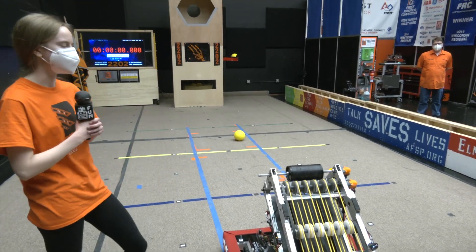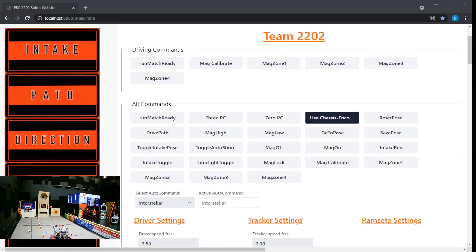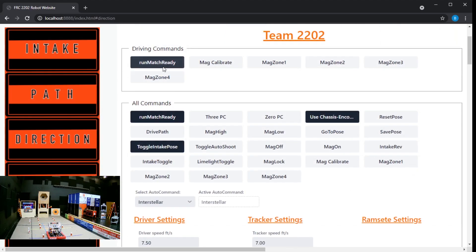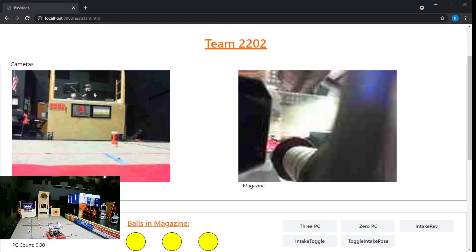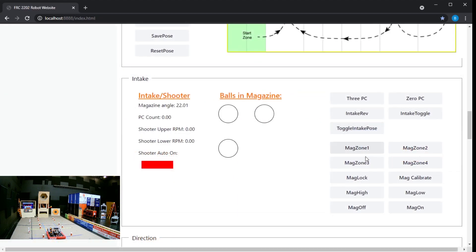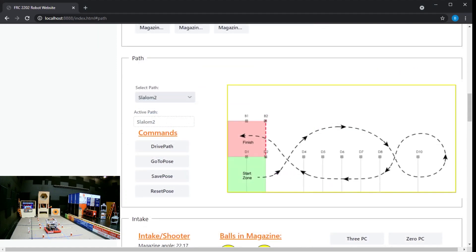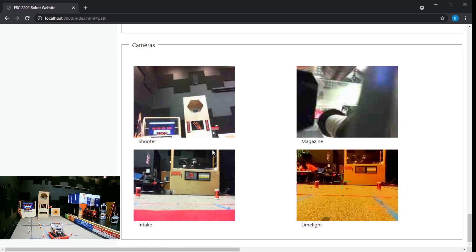For the web interface we created: we noticed that Shuffleboard had been a little slow and was crashing a lot, making it difficult to debug when we couldn't get reliable data. Using FRC web components, we created a web interface with a debug tab that has all the data we need and is more reliable than Shuffleboard. We also have a field view with each of the auto-nav paths, showing where the robot is on the field and whether it's following the path correctly. Using the light break sensor, we can tell how many balls are in the magazine, and we can run commands from this website.